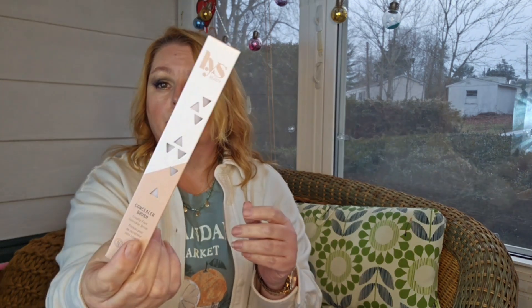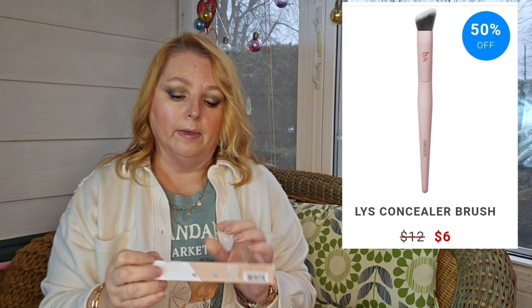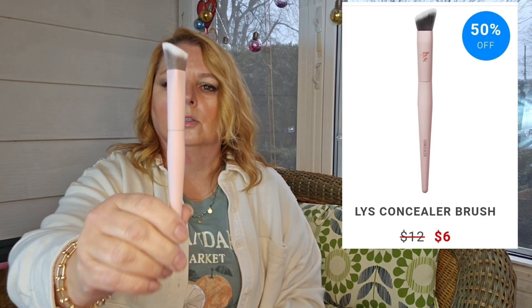Next is their concealer brush. I do have a couple of their other brushes and I really like them. So here is their concealer brush — it's got a nice big head. Yeah, I like that.